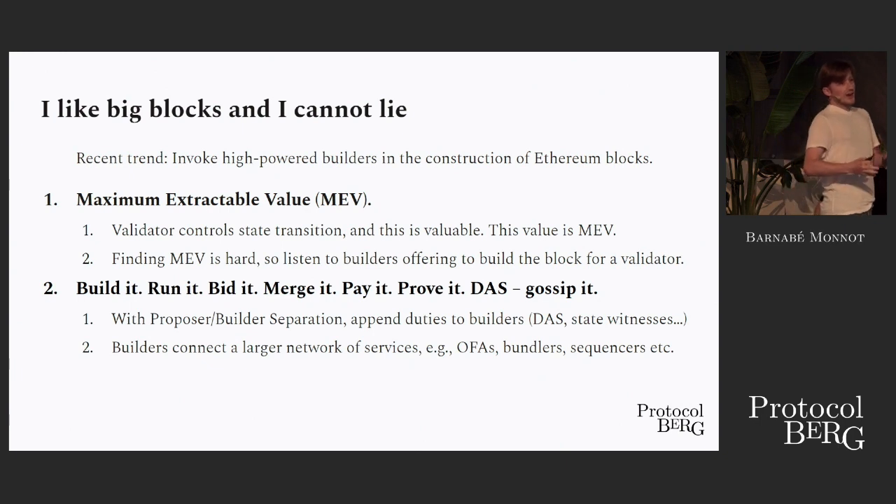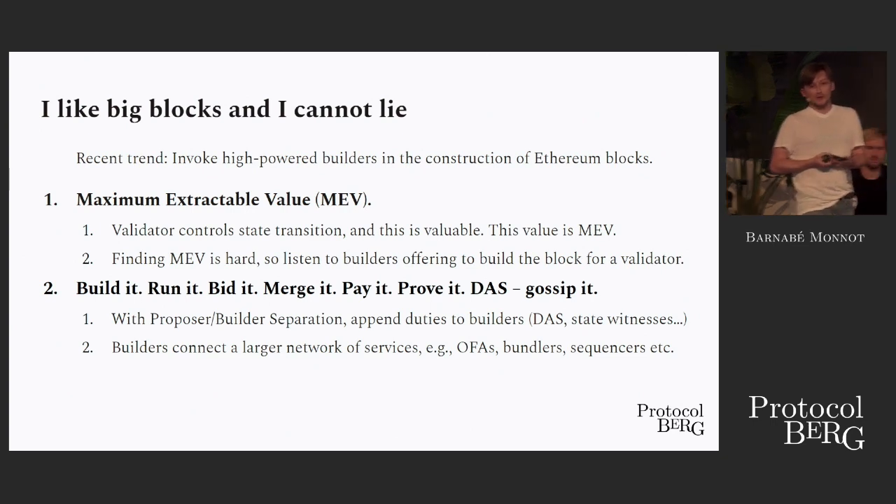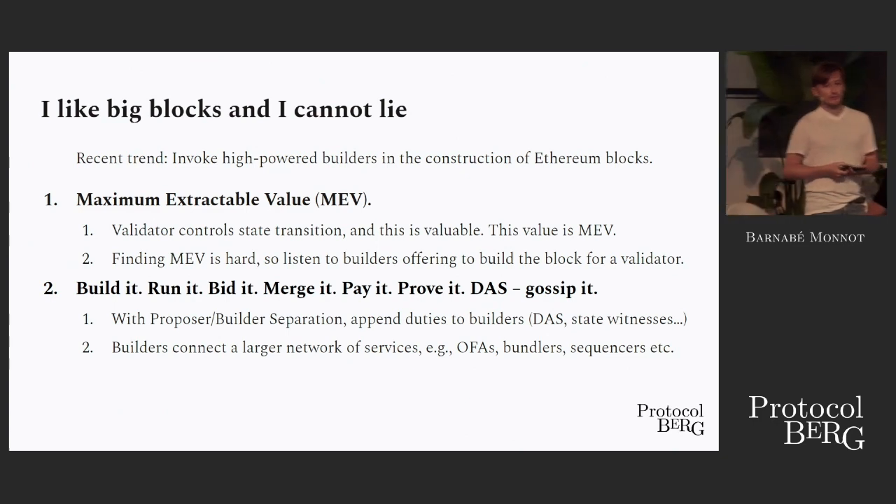We have this supply of gas that the protocol gives us. But we all love big blocks — we want more out of our block space, we want to refine it, we want to offer more services. The recent trend in Ethereum is really to invoke high-powered entities that we now know as builders in the construction of Ethereum blocks. To understand how builders came to the scene, it's useful to have some historical context.